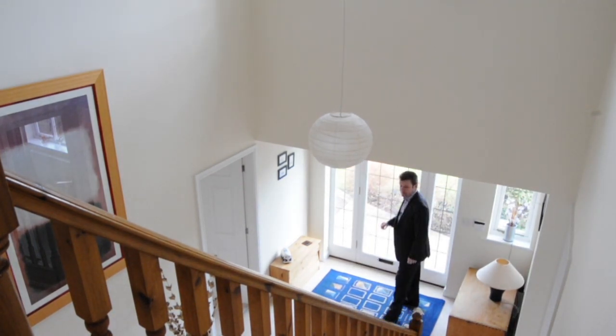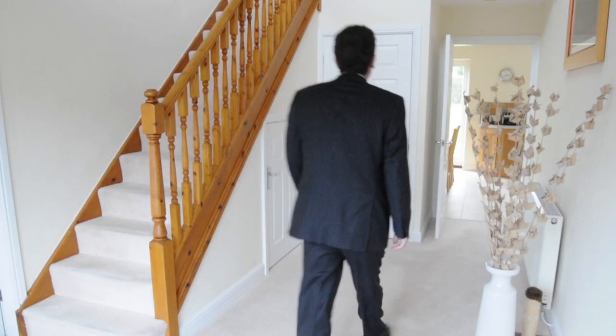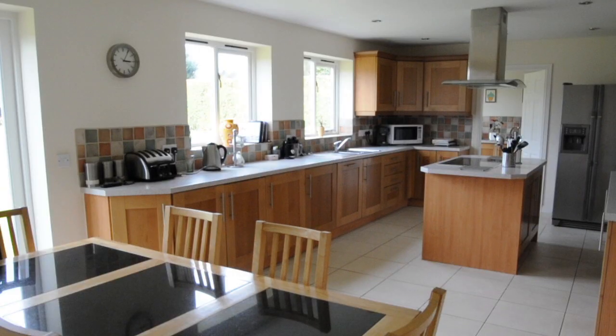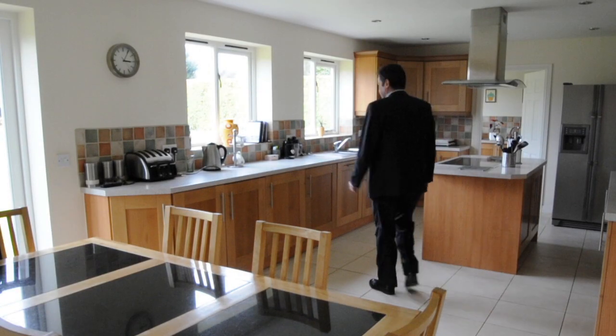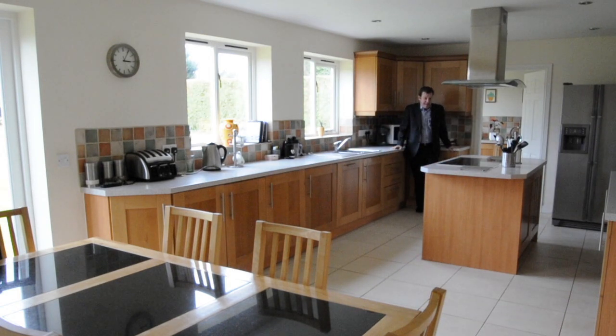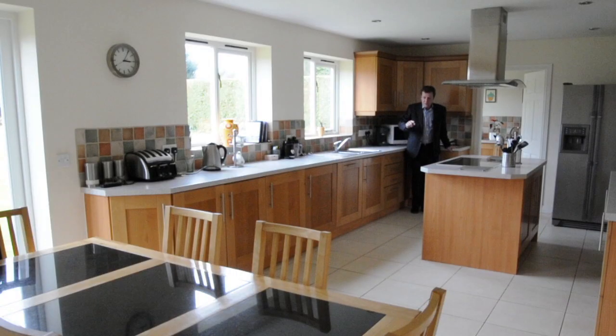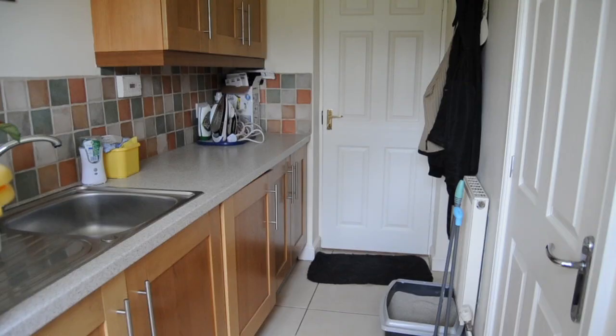You enter into a large double-height open hallway which has under-stairs storage and a downstairs toilet. Here we are in the very big kitchen diner — there are lots of work surfaces for food preparation, and a lovely island which has a cooker and a ceramic hob. Also built in is a dishwasher and a fridge.